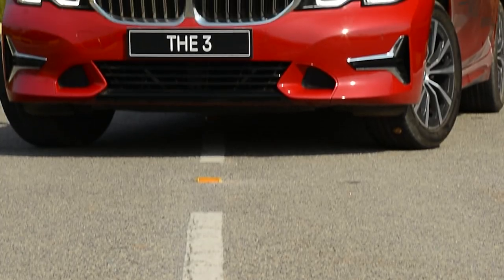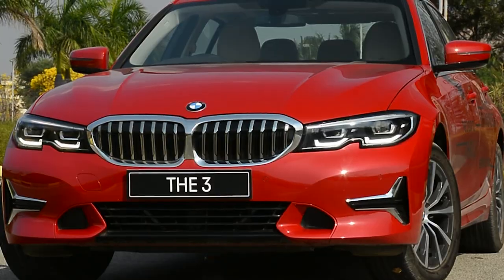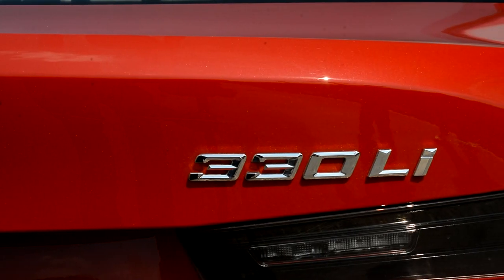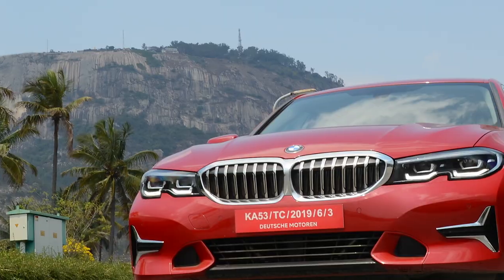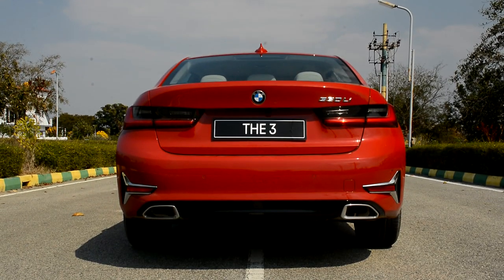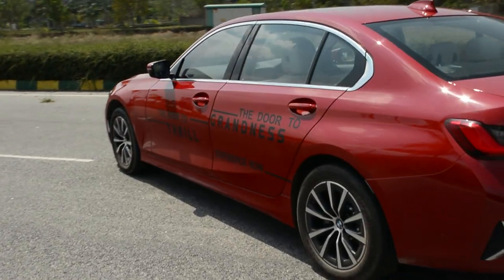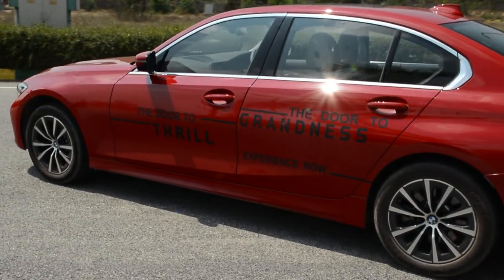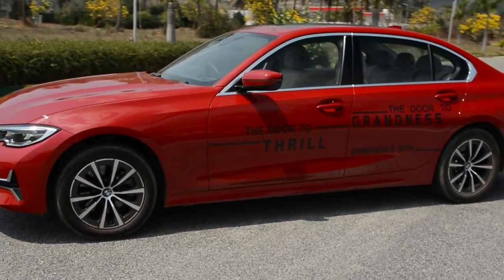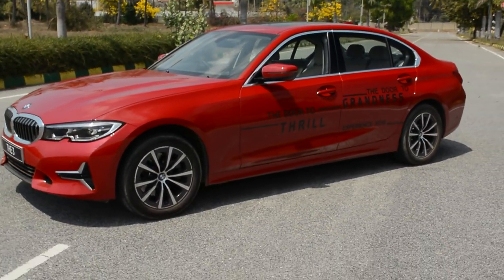Say hello to the BMW 3 Series Grand Limousine. As the name suggests, the priorities with this car are a little different from the normal 3 Series, where sports come first, then comfort. With this car, they are trying to find the perfect balance. So have they succeeded? Let's find out!